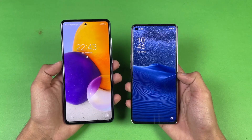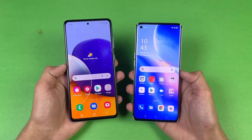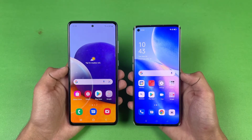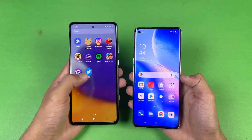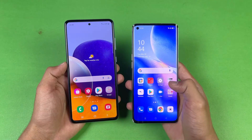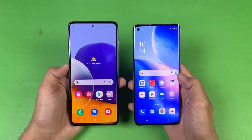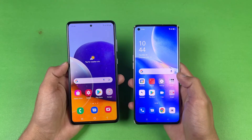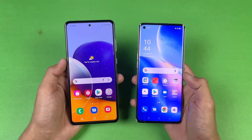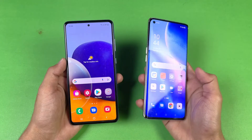The A72 finishes booting about two to four seconds behind. Both phones have a beautiful display — the A72 has a Full HD Super AMOLED display with a 90Hz refresh rate, while the OPPO Reno 5 Pro also has a Full HD AMOLED display with 90Hz. Both have a punch hole camera, centered on the A72 and on the left-hand side on the Reno 5 Pro. The Reno 5 Pro also features a curved display, giving it a more premium feel.